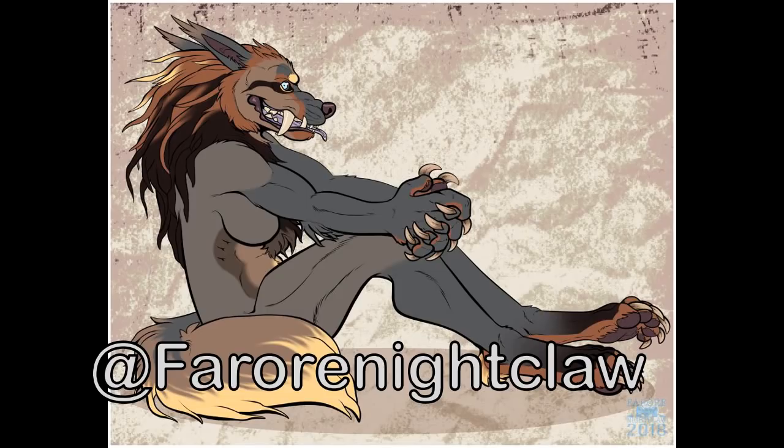Our next artist is Baori Nightclaw. With this character, it looks like it has a very Japanese oni demon mask look, which is really cool and mythical. I like the ears — they're sharp, and the hair is very well done. It's very like Japanese traditional art, and not many people can do that really well, so that's very cool.